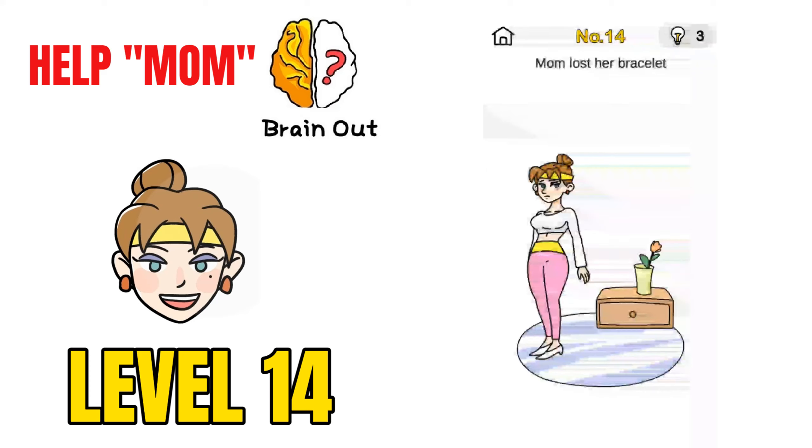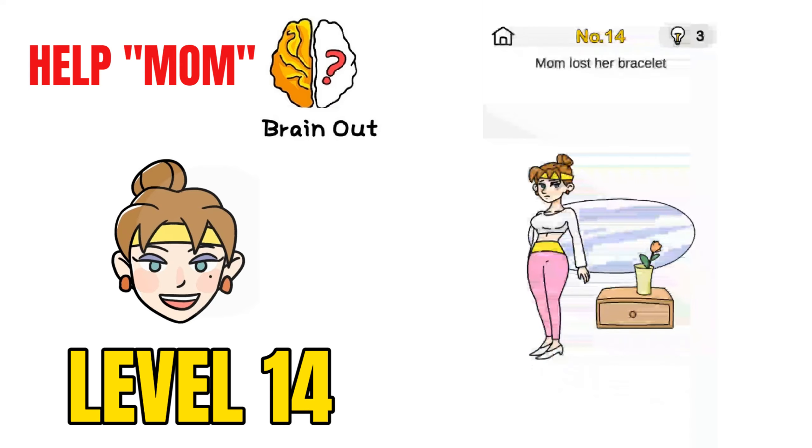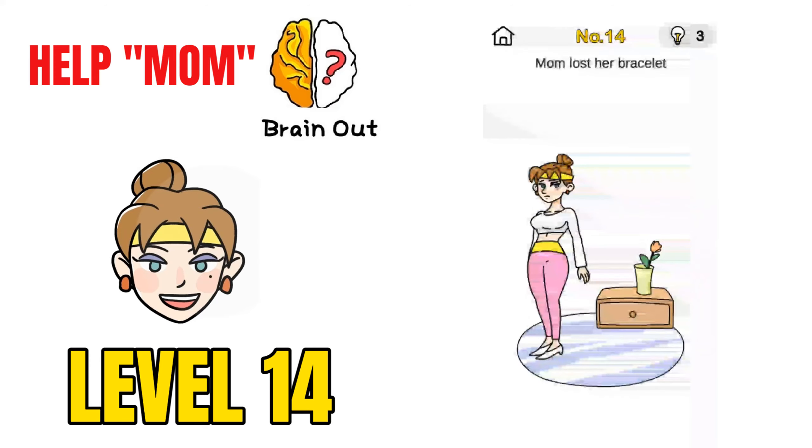Now on to challenge number 14, Mom Lost a Bracelet. If you try to open the drawer or move the mat, you won't be able to solve this. Just move the sleeves of the mom on her hand and you would be able to find the bracelet.